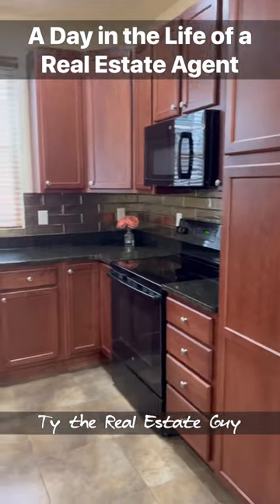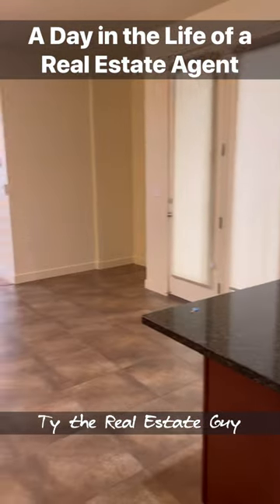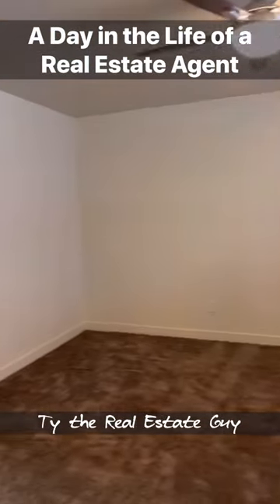Let's get a shot of the kitchen from this angle here, across the whole house. You got a fan there on the ceiling. This is a big room here, a lot of space.